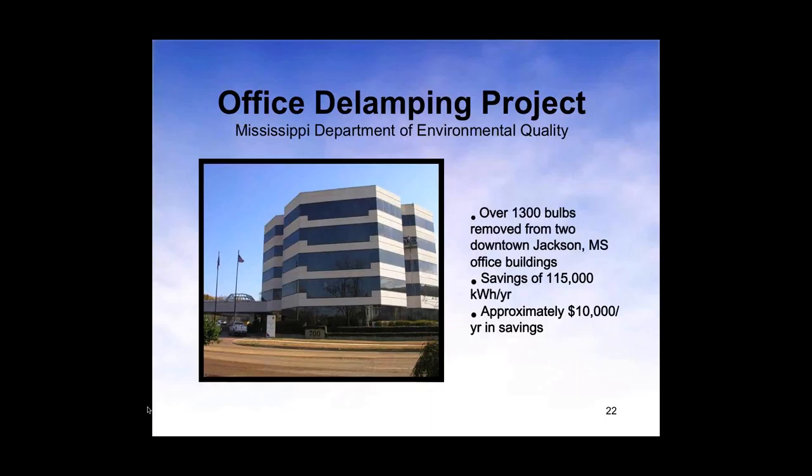Here are some projects done in Mississippi that were excellent delamping projects. In one case, over 1,300 lamps were removed in two buildings, saving 115,000 kWh per year or $10,000 per year. That's really amazing.